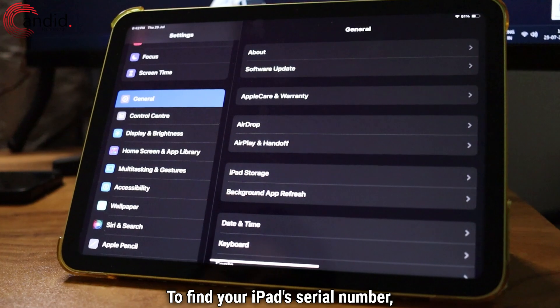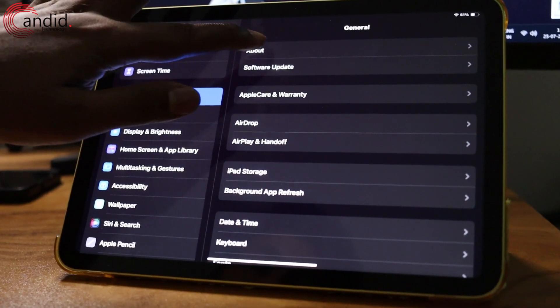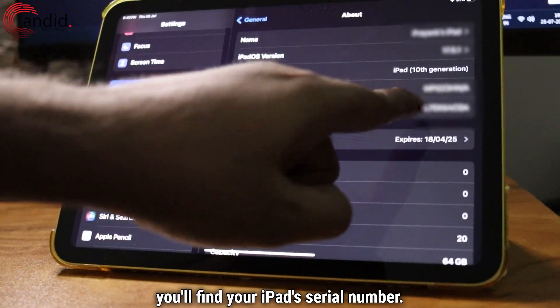To find your iPad's serial number, open Settings, head to General, now tap on About, and here, beside Serial Number, you'll find your iPad's serial number.